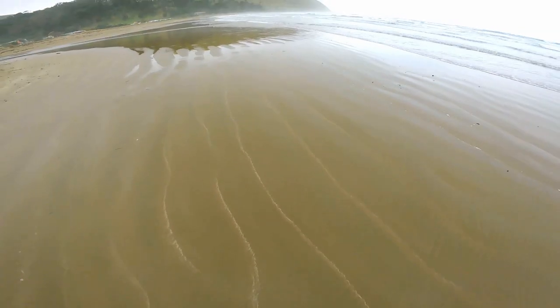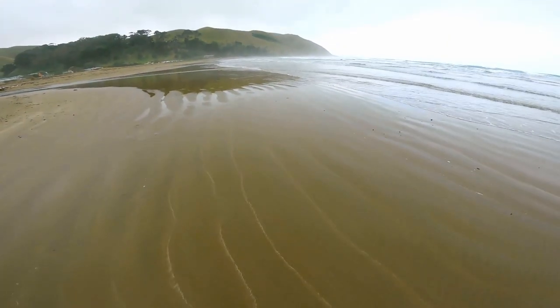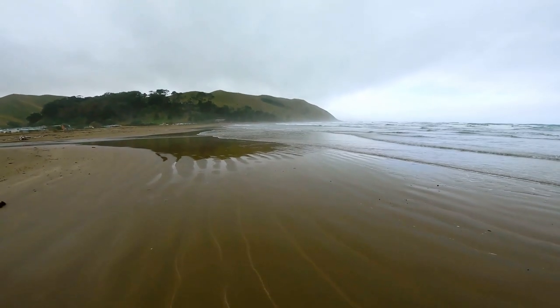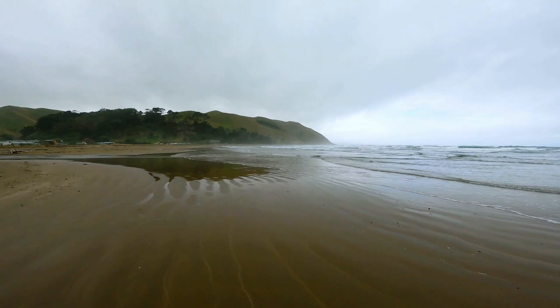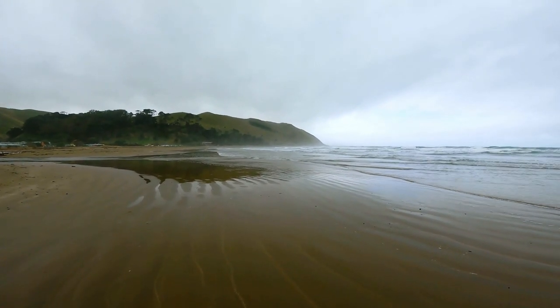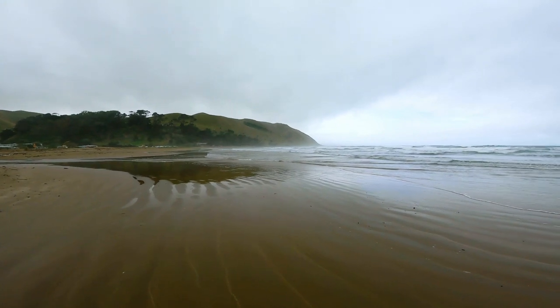Now looking back along the beach where I've come from, the northern headland there — Aramoana — is standing out quite nicely. Some beautiful moody clouds going past over the top. Makes quite a nice shot.